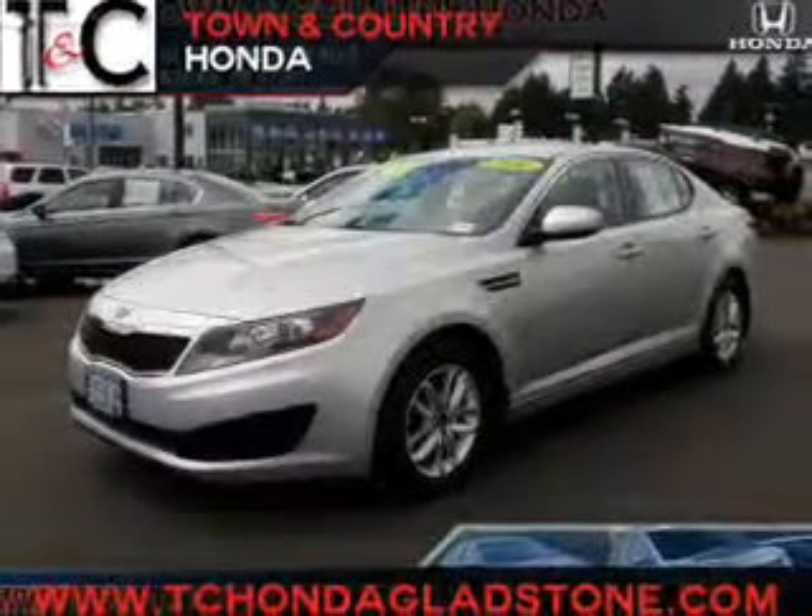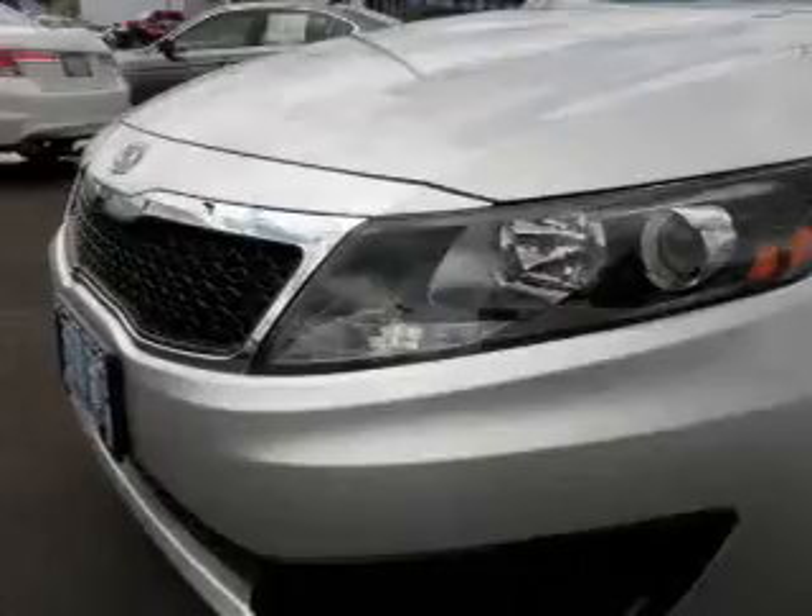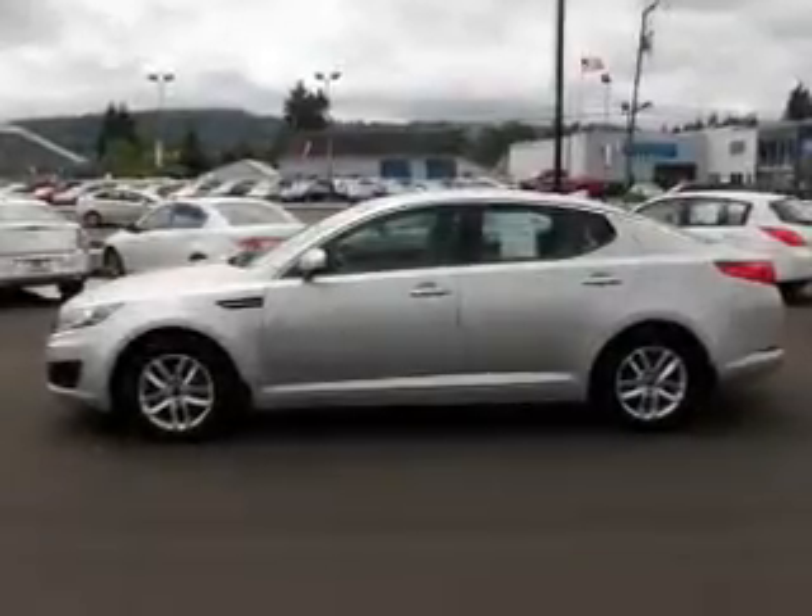Get noticed in this 2011 Kia Optima. This is the set of wheels you've been looking for. The powertrain includes front wheel drive with an efficient four-cylinder engine connected to a smooth-shifting six-speed automatic transmission.